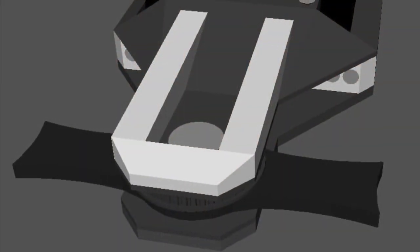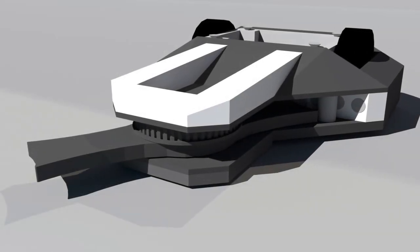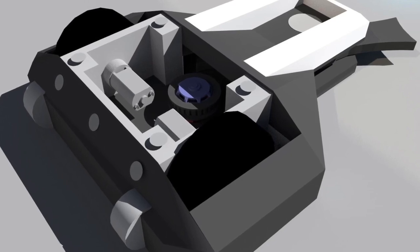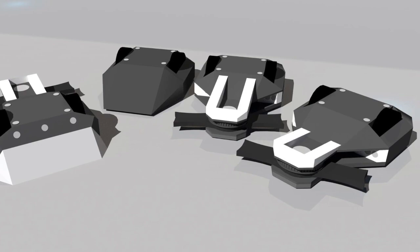Team ULL have been designing a beetleweight version of their heavyweight Dead Bod. This is going to be a testing platform for how to run different setups in heavyweight configuration later on down the line. The beetleweight version is looking very slick and very cool, and I'm very much looking forward to seeing it in action hopefully sometime very soon.